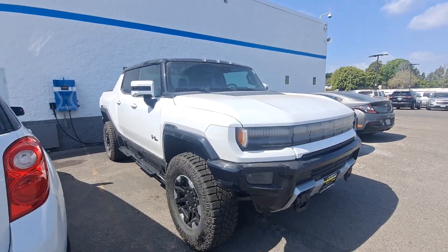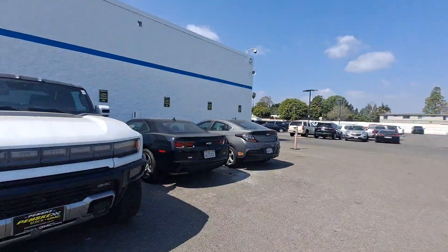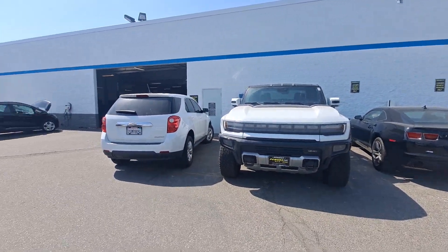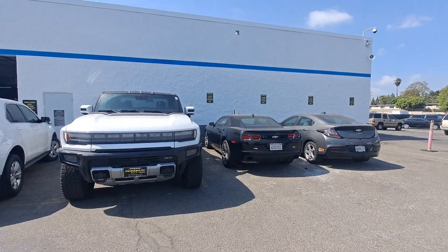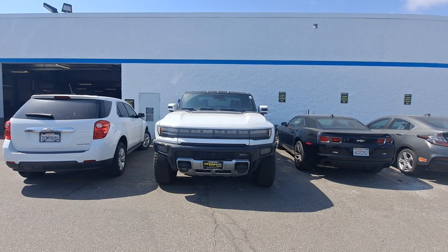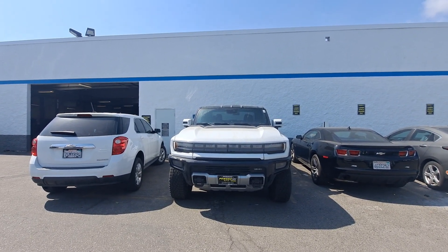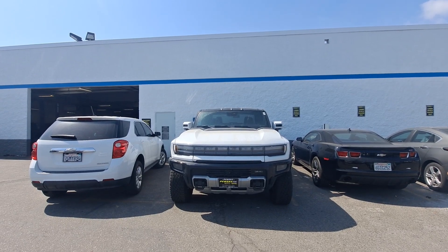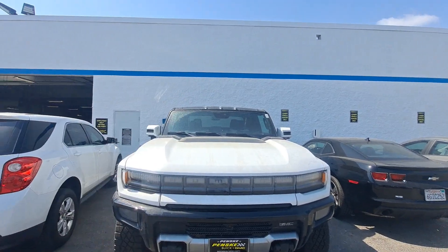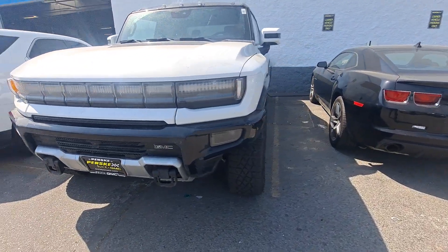This thing is wide — the pictures do not do it justice. There's an Equinox right there, there's a Camaro — this thing is wide. I thought a Raptor would be cooler, but this thing makes a Raptor look kind of like a toy. It's a beast, and it's chopped, looking like a Hummer should. It's impressive.